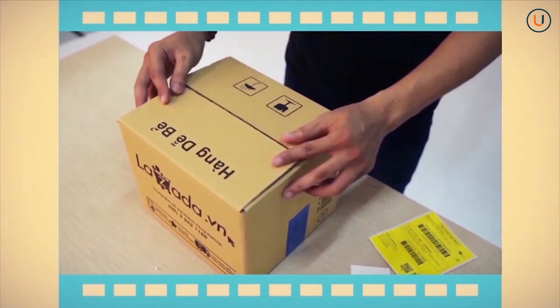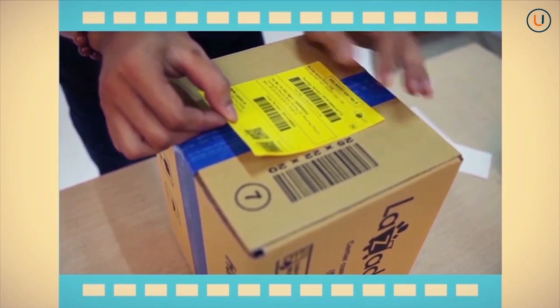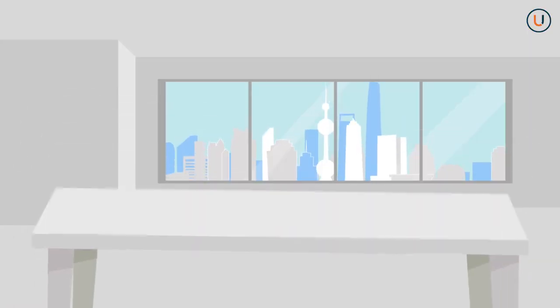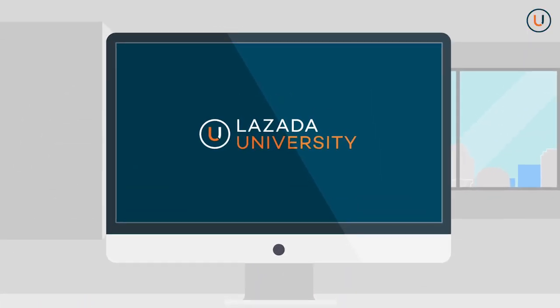Order processing starts with documents preparation. Please make sure to print the shipping label to insert inside the envelope sleeve to be attached on the packaging. For a quick guide on how to properly pack orders, please check out Lazada University.